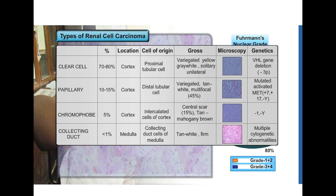Papillary RCC is the second most common type of renal cell carcinoma. It is usually found in the cortex and is derived from distal tubular cells, in comparison to clear cell RCC which has the proximal tubular cell as the cell of origin. On gross, they appear quite similar — also variegated and tan-white. However, it tends to be multifocal in around 45% of cases.